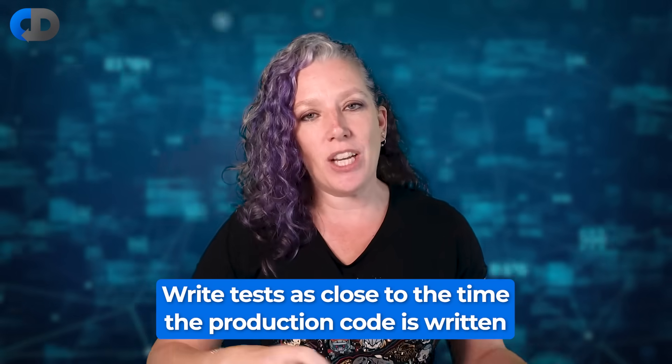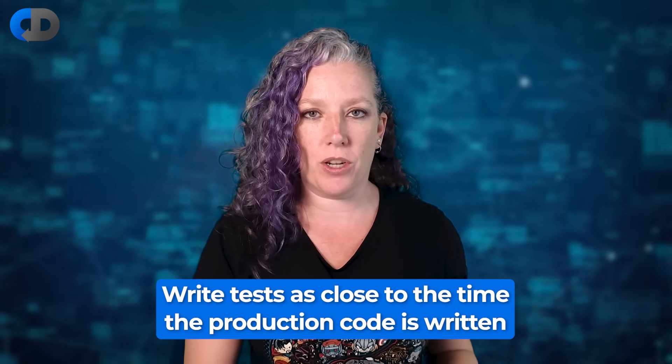The key is to write tests as close as possible to the time that we write the production code. Ideally beforehand, but if not beforehand then certainly close enough after writing the production code that we can remember what it does — and that if we need to make some changes to the production code to make it easier to test, we can do that without jeopardizing some feature that's been used by users for three years or so.